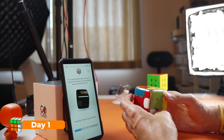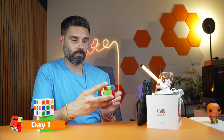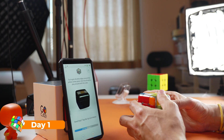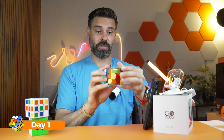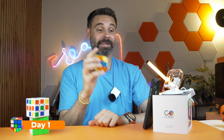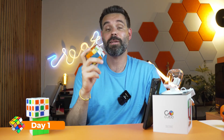Because the app syncs in real time, it knows when I screw up — it's like having a digital Rubik's Cube coach who gently roasts you every time you mess up. After two hours I finished my first white cross. I get a nice little ching sound, but I also have a headache, so that's enough cubing for today.